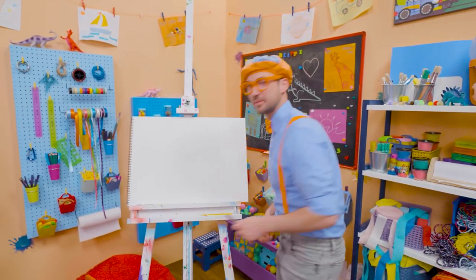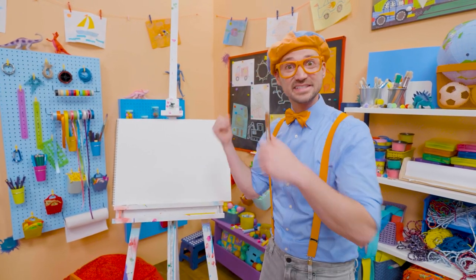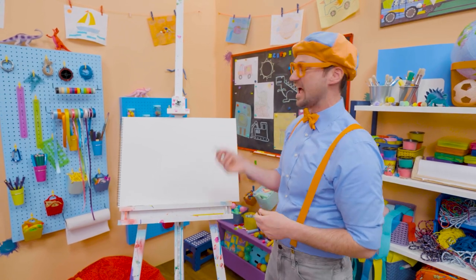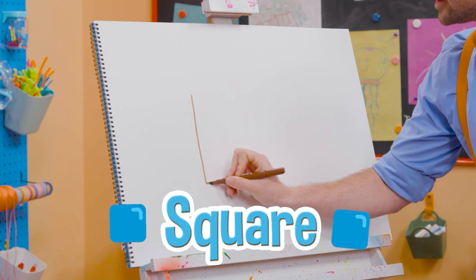A house is a place where people live. And sometimes those people, yeah, that family, they might even have pets live in that house, too. Alright, I'm going to use a brown marker, and I'm going to draw a square just like this.